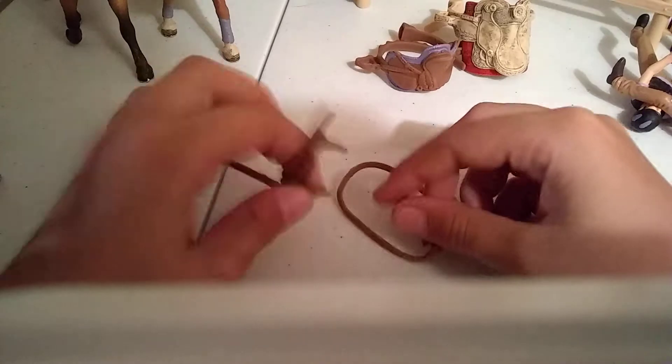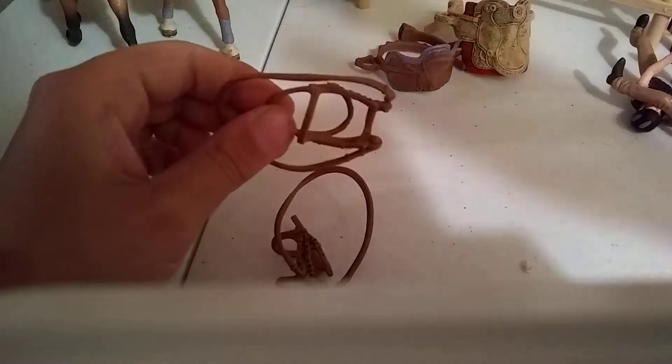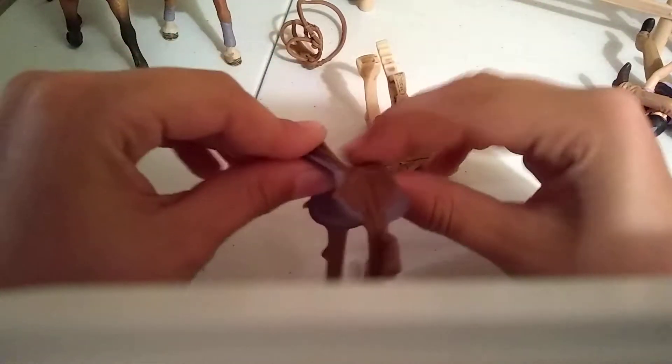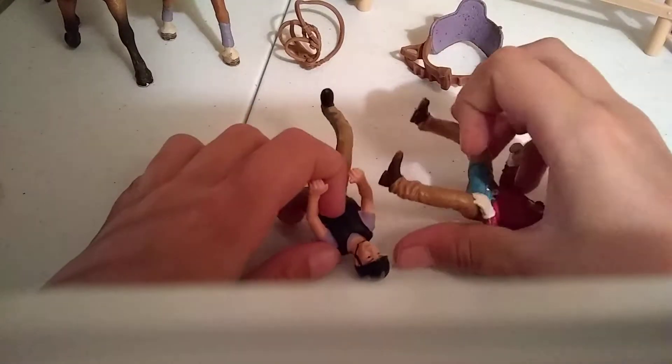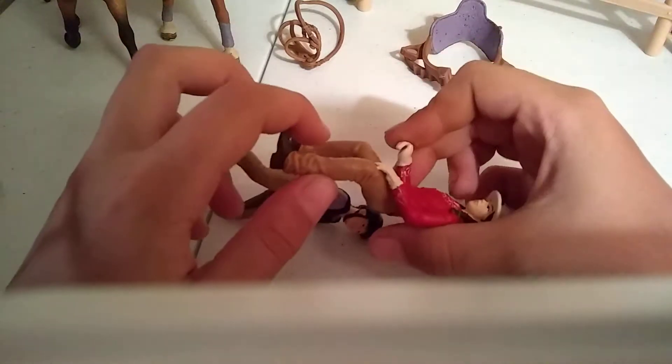I think this one has a nose band, so I think this one's the tan bridle. Now I have to find the Tan Western saddle. Pretty sure this one is the English saddle because there's no horn, so I think this one's the Western saddle — the tan one. Now I have to find Amy the cowgirl. Emily has two hands up and Amy has one hand up — I think this one's Amy. Now there are only two horses left. I'm pretty sure this one's Buttermilk because of the leg wraps — you can kind of feel them — and the bent back leg. So I think this one is Tex.